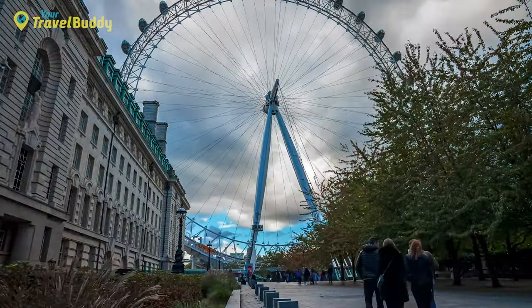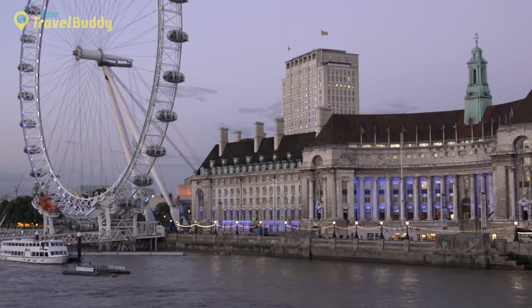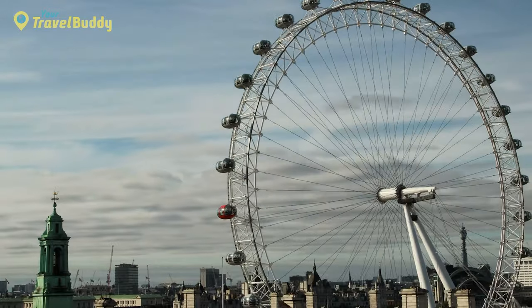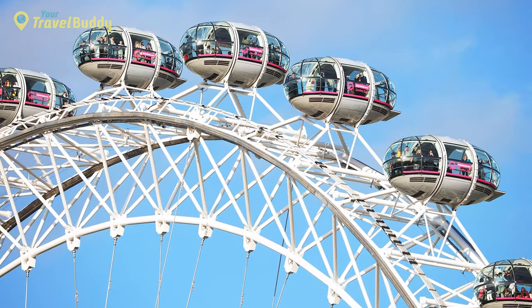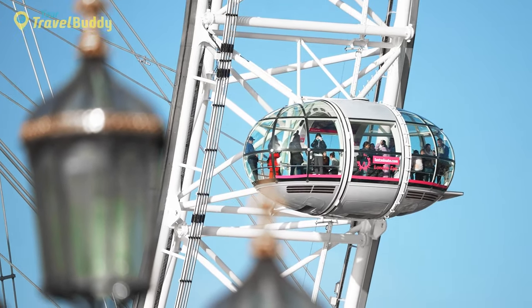Another tip is to go at sunset, as the view of the city at this time is particularly beautiful and the crowds are generally thinner. If you're looking for travel inspiration, consider combining your visit to the London Eye with a river cruise along the Thames. This will give you a unique perspective of the city and allow you to see many of London's famous landmarks from a different angle. Don't forget to bring a camera, as the views from the top are truly unforgettable.